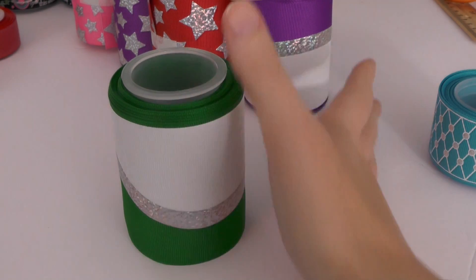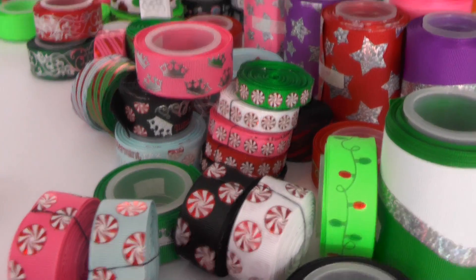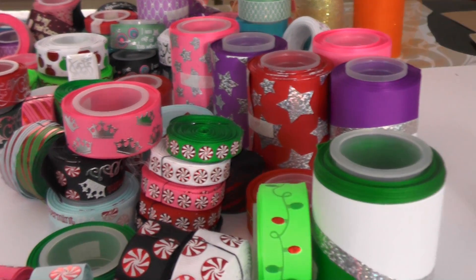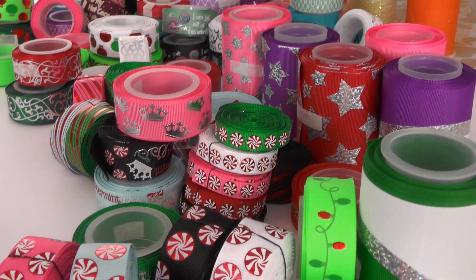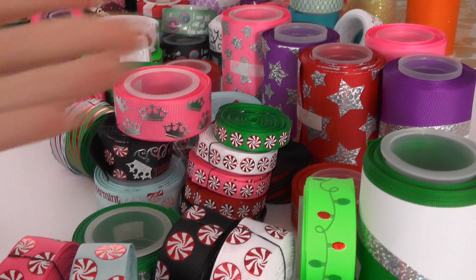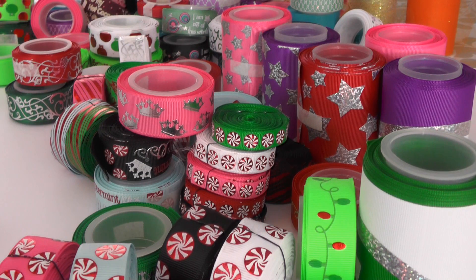That's going to wrap it up for today's ribbon haul! I hope you enjoyed seeing all the new goodies — look at this, my table is completely overrun with ribbon, I love it. I promised you a giveaway: leave a comment down below letting me know which print was your favorite from today. Don't forget to check out Tutu the Moon, Simply Glitzy, and Rolling in Ribbon to purchase. One lucky winner will walk away with a grab bag of assorted ribbons from today's haul. I'll see you in the next video!